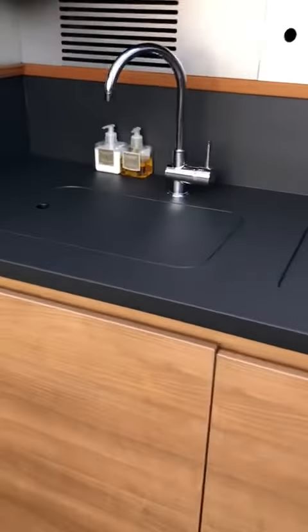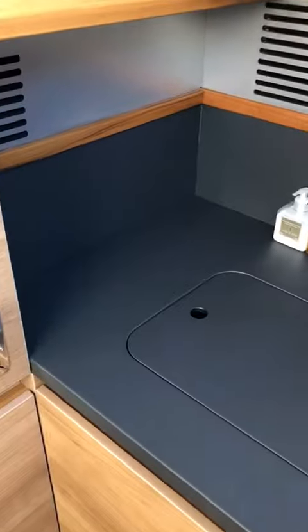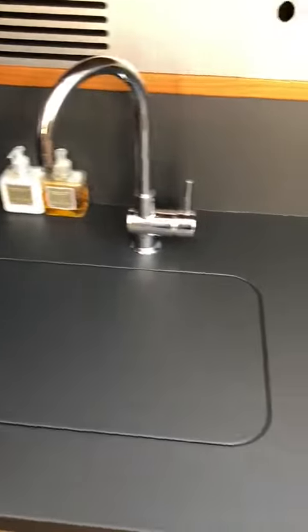Makes the galley look so much bigger, such a great finish, workmanship is absolutely fantastic and so so happy with the job that they've done, so I could not recommend it anymore.